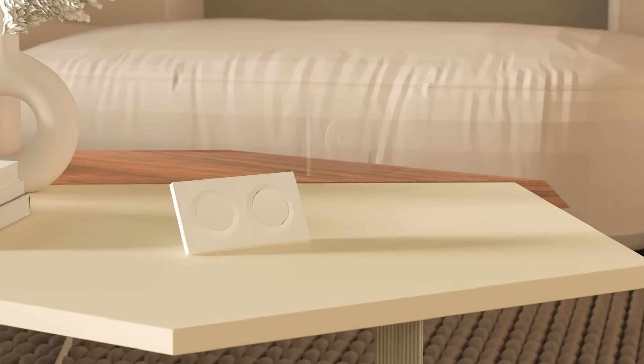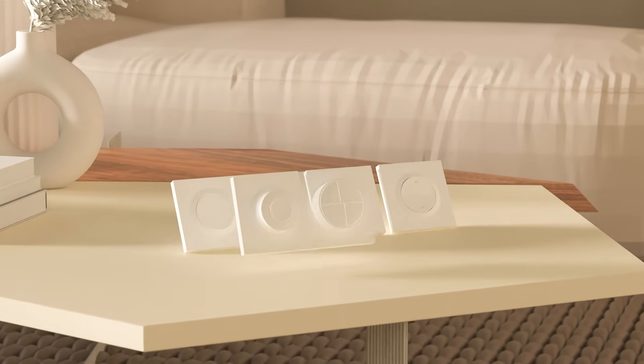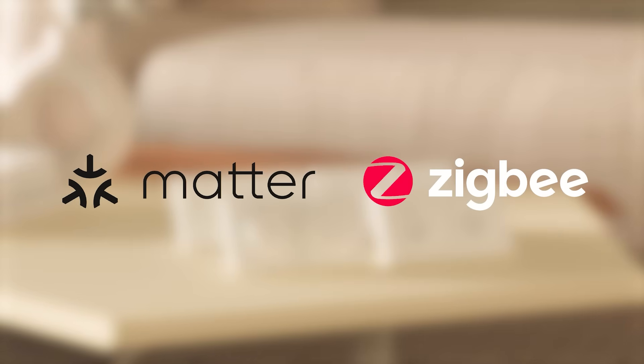This series includes a wall switch, dimmer wall switch, roller shutter wall switch, wireless wall button, and a brand new wall socket. Each product is available in both Matter and Zigbee versions, offering you more choices and broader compatibility. First, we have the Fusion Wall Switch.